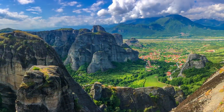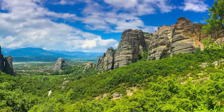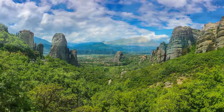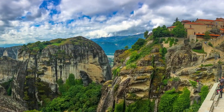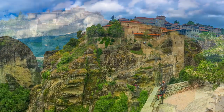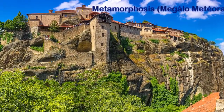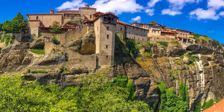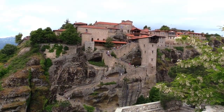In 1344, Athanasios from Mount Athos brought a group of followers to Meteora. The Monastery of Great Meteoron is the largest of the six still existing monasteries, of originally 24. It was erected in the mid 14th century.